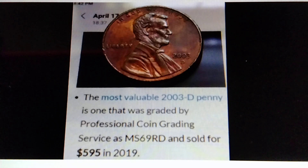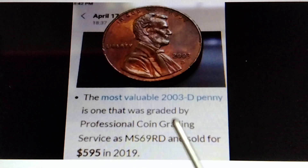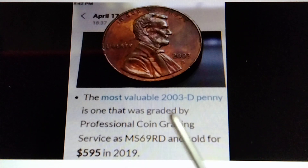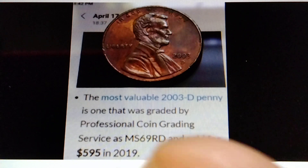The 2003 Lincoln penny. The most valuable 2003D penny is one that was graded by PCGS, Professional Coin Grading Service, as MS69RD, and sold for $595 in 2019. That's the information for the 2003D Lincoln Memorial Cent.